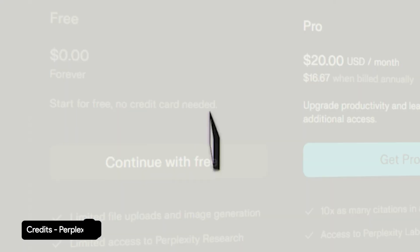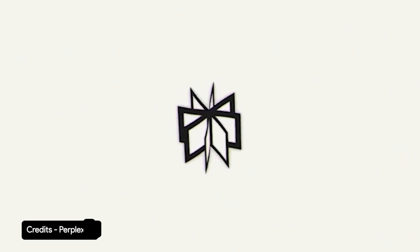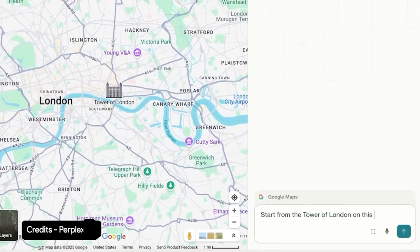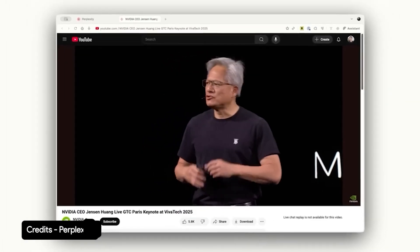For free users, Comet isn't AI-powered productivity. It's a demo reel for the stuff you don't get. You get the Chrome-level experience, a shiny sidebar, and some very convincing marketing.